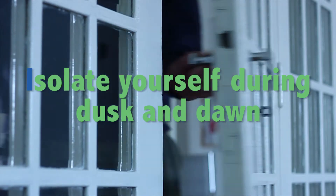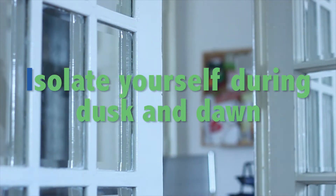I — Isolate yourself from mosquitoes during dusk and dawn when they're most active.